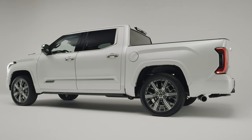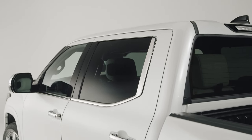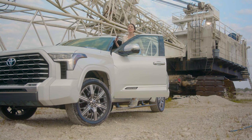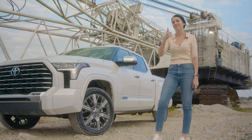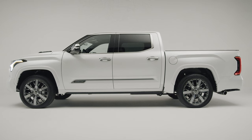You're more likely to see a TRD Pro Tundra on the road these days than a Capstone, and most buyers who want to spend $80,000 on a truck are probably not looking at the Tundra. I, however, think that they should look at the Tundra because it was a lot of fun. I would be happy to drive this truck as my daily driver, and I would be happy to take it on a road trip since it has so many cup holders.